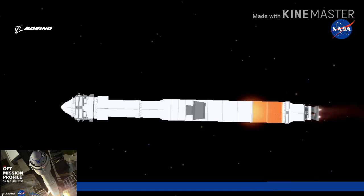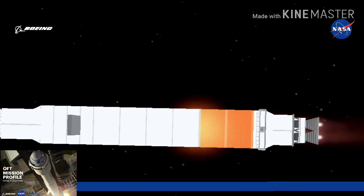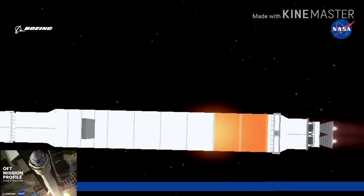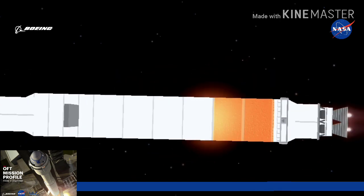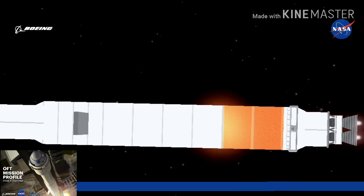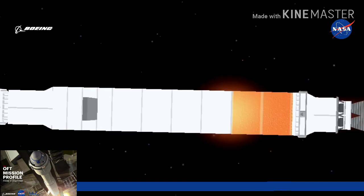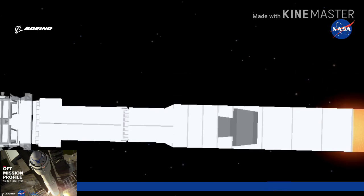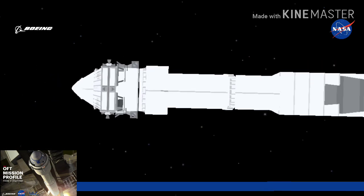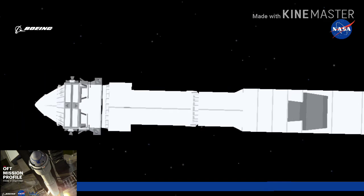Centaur reaction control system is now pressurizing to flight levels, system response looks good. Three minutes, 10 seconds into flight. Atlas V is now 38 miles in altitude, 80 miles downrange distance, traveling at 5,800 miles per hour. RD-180 engine operating parameters continue to look good; now one minute remaining until engine cutoff. Body rate responses continue to look good. RD-180 is now throttling to maintain a constant 3.5G acceleration limit.